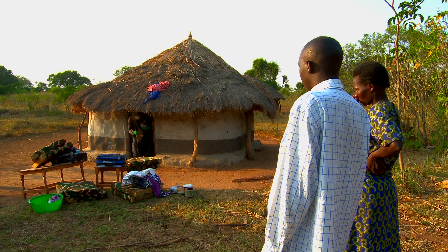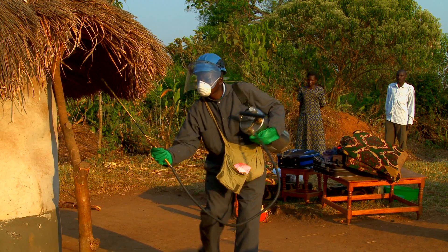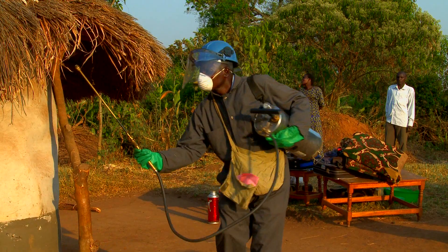When you spray inside the house, you are reducing the number of infected mosquitoes which are carrying the parasites. You are reducing the contact of the mosquito to human beings, and you are reducing the density population of those mosquitoes. Indoor residual spraying is not a mosquito control method — it's a malaria control method. We spray the inner walls, inside the roof, as well as the eaves, the outside of the house.